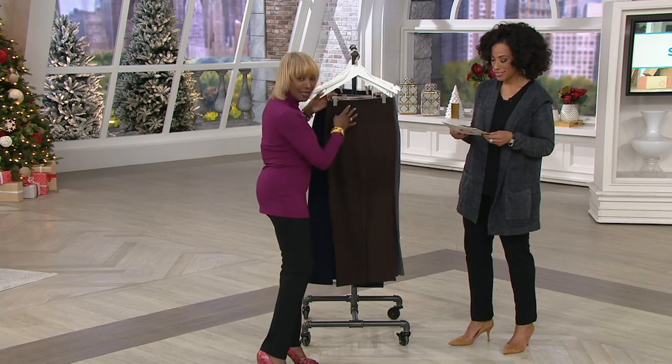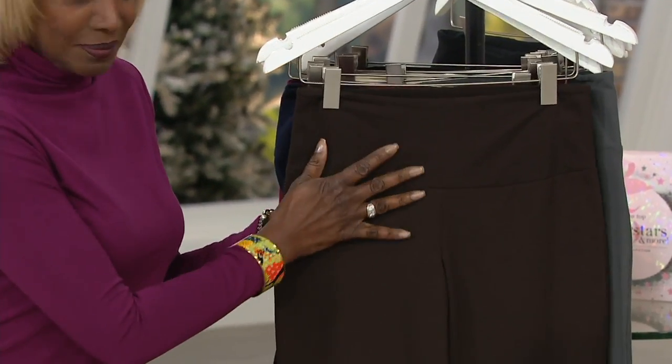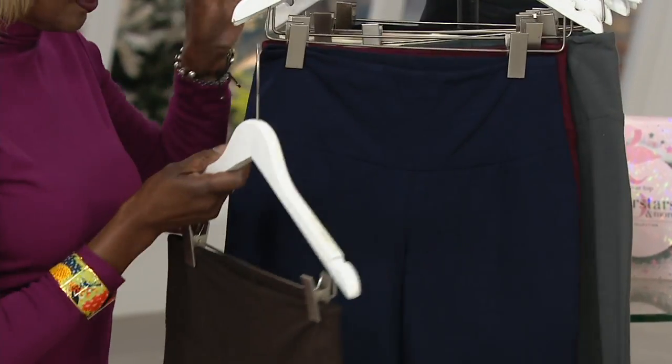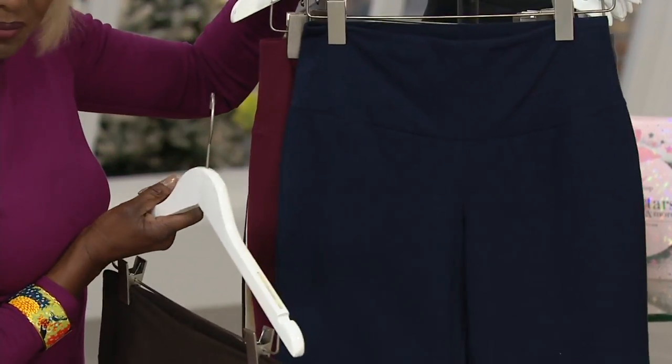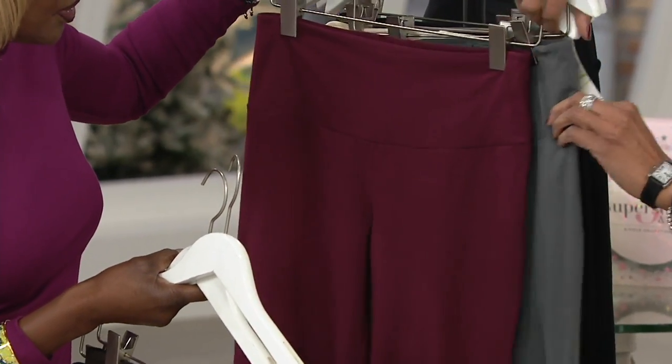Shall we take everybody through colors? First up, the color you're looking at is chocolate — eat it, don't show it! Then we have navy blue.